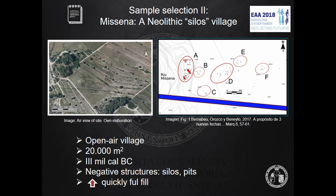These are the main features of the site of Mycena. It is a 20,000 square meter open-air Neolithic village. A number of negative structures were identified — silos and pits where fragments were found. These structures were quickly filled. Only material with clear archaeological information was taken and stored — in this case only 322 fragments out of thousands found at the site.